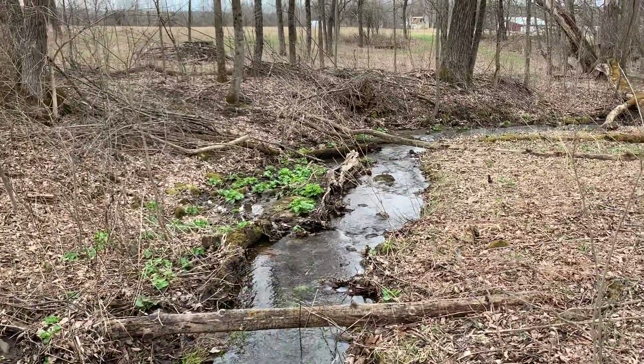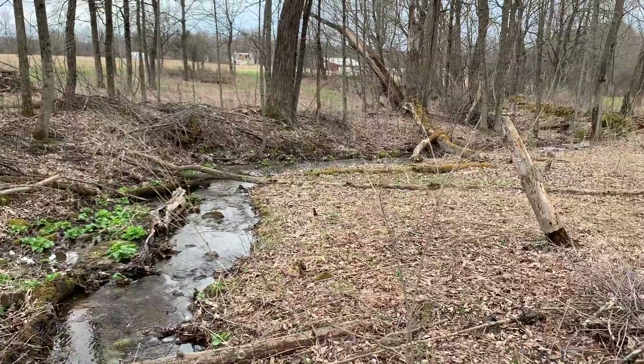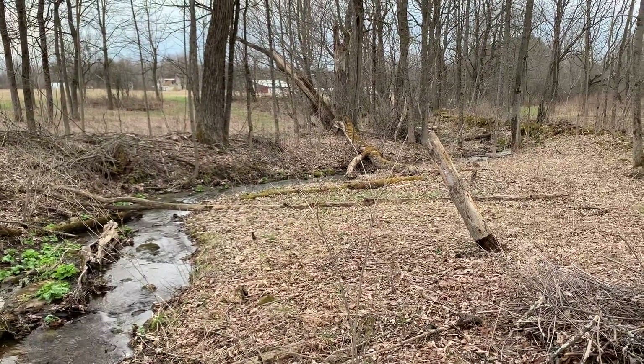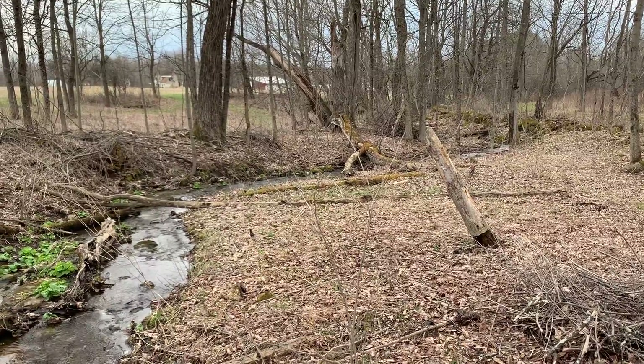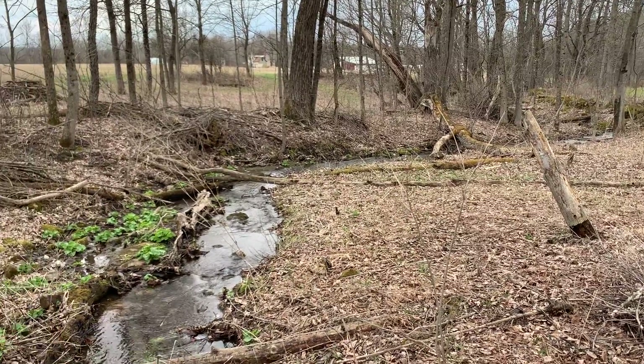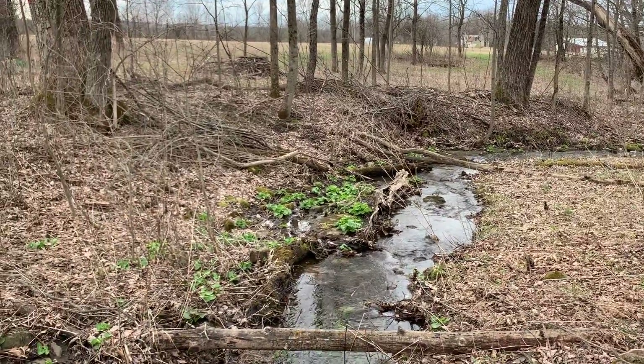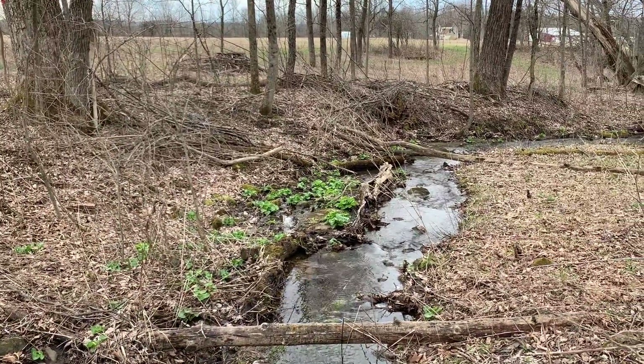There's more marsh marigold there. As you go all the way downstream to the sinkhole — you can't see it with this video — there's hundreds of these marsh marigold plants and they are all going to turn yellow next week and be that way probably for the rest of the month.